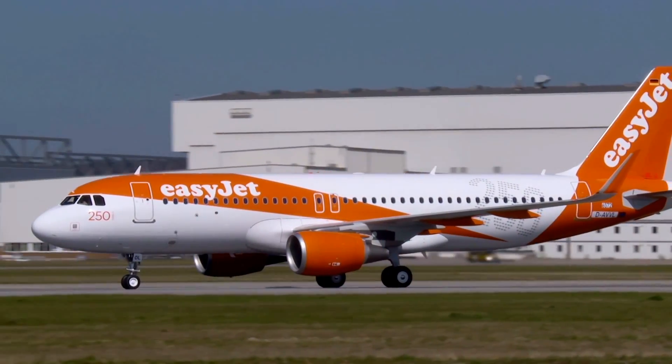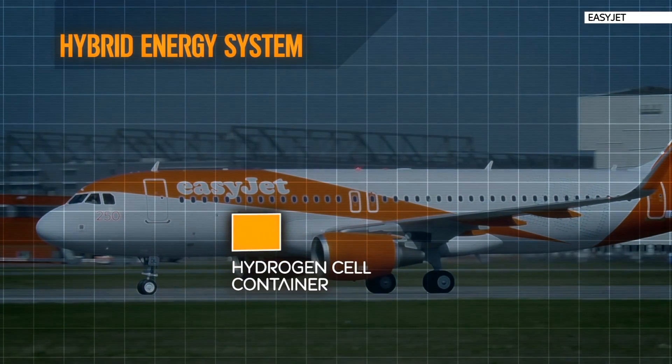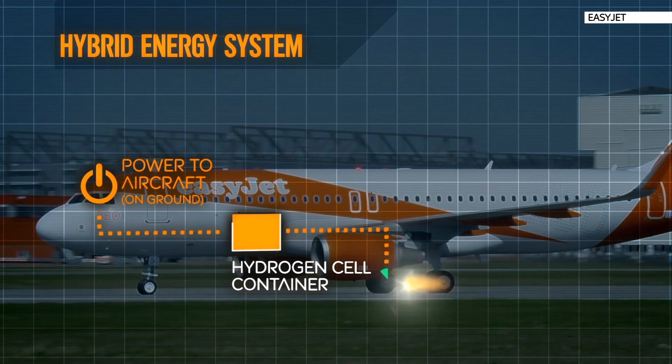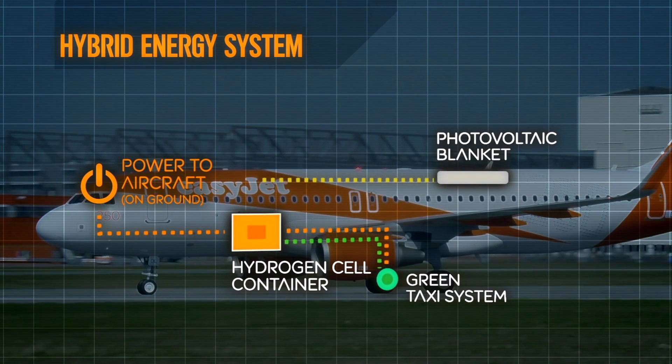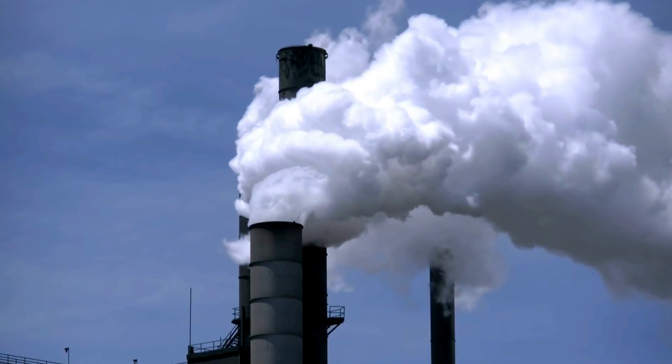EasyJet plans to test out hybrid planes that use hydrogen fuel cells. The technology should mean aircraft don't have to use jet engines to move around on the ground. It works by capturing energy from the plane's brakes when it lands. The budget airline thinks this could save it up to £24 million a year.